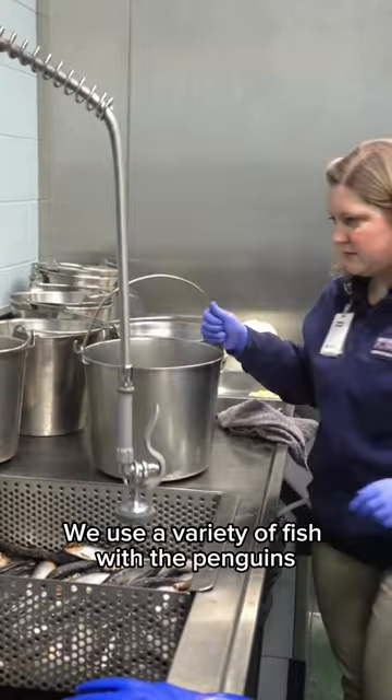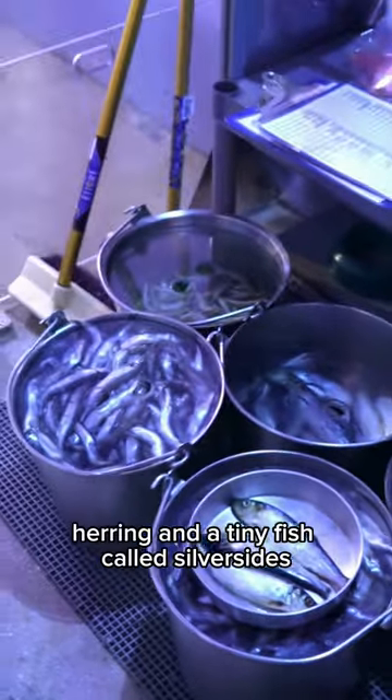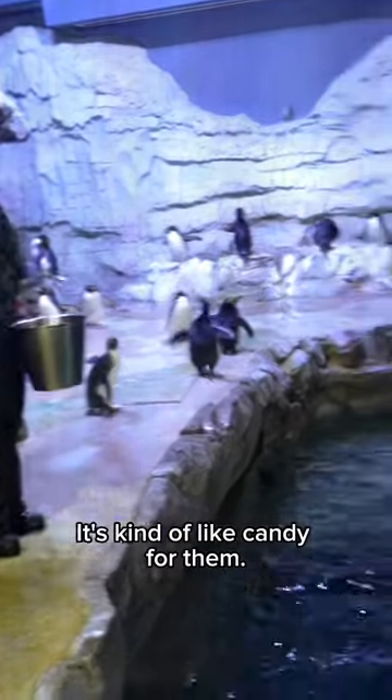We use a variety of fish with the penguins because we want to provide different nutrients and vitamins. We use capelin, herring, and a tiny fish called silversides which is their favorite. It's kind of like candy for them.